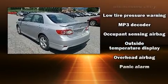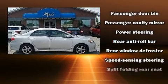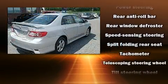Toyota prioritized practicality, efficiency, and style by including a tachometer, a trip computer, and one-touch window functionality.